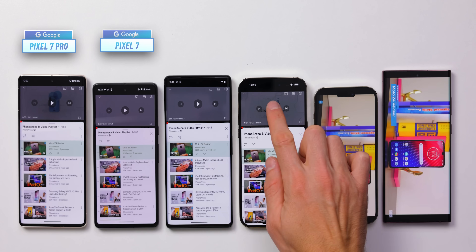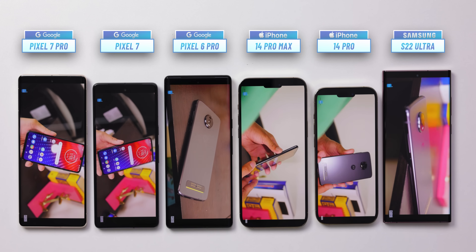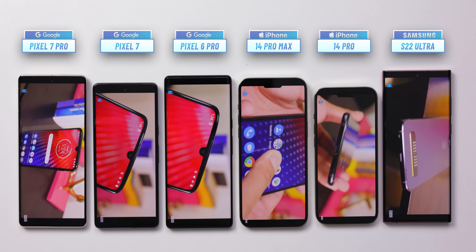That is just one test, and many people don't just browse the web but also like to watch videos — that's where our YouTube video streaming test kicks in. All phones are fully charged up and ready for another full battery drain test, this time all playing the same YouTube playlist at the same quality.